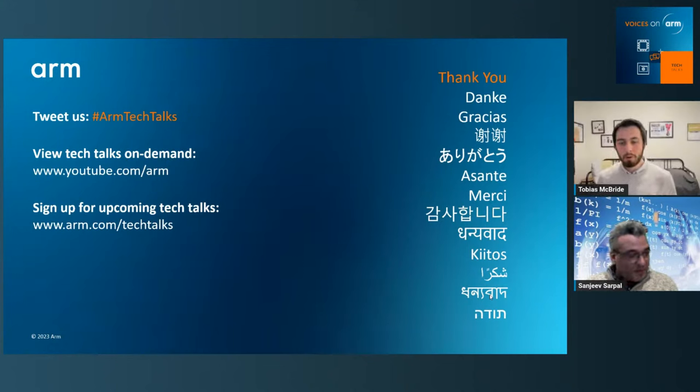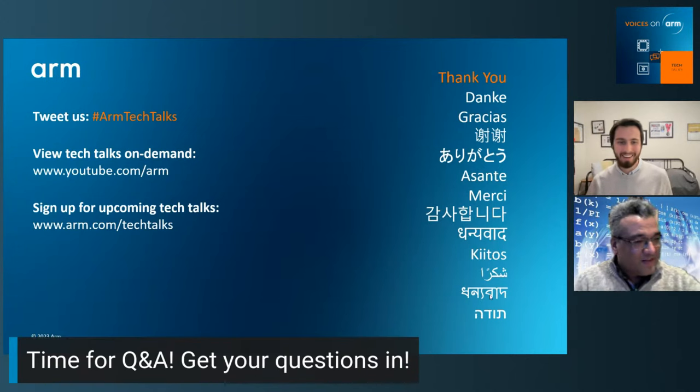Sanjeev, do you have any final words before we go into questions? I think I've overloaded everybody with information, but I hope that the information presented — based upon very practical applications that we've been helping clients on for a number of years — is certainly helpful for a lot of you. Please get in touch with us if we can help you there, as we have a lot of experience here. But we're always learning. If you have other experiences and you say, oh, this works really well, we'd love to hear from you.